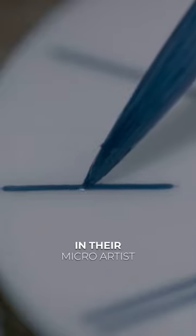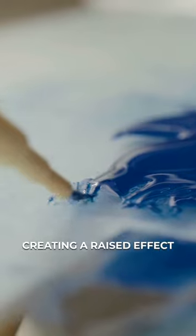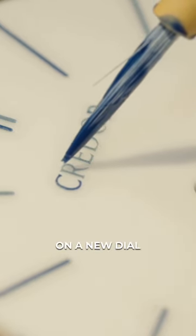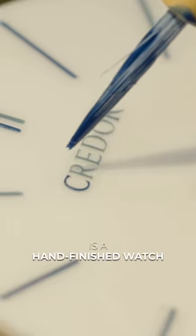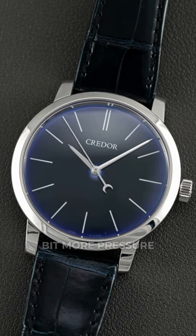A trained artisan in their micro artist studio will paint layer after layer, creating a raised effect. One missed stroke could lead to starting over on a new dial, which normally might not seem like a big deal, but when it is a hand-finished watch that costs $40,000 to $50,000, it adds a little bit more pressure.